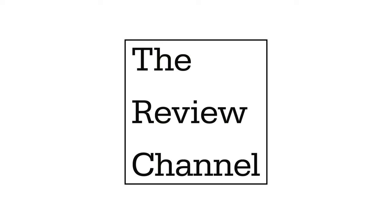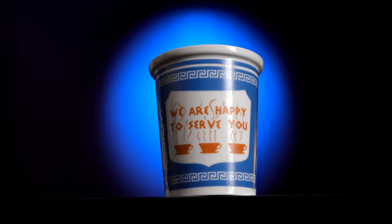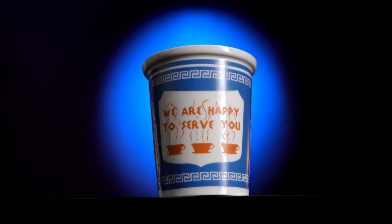This is The Review Channel, and in this video we'll take a look at the ceramic version of the famous New York City Greek coffee cup.